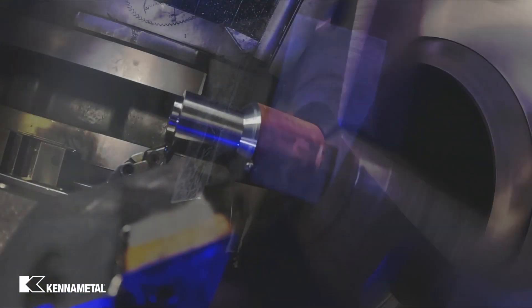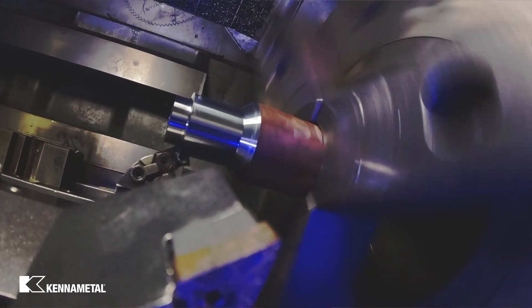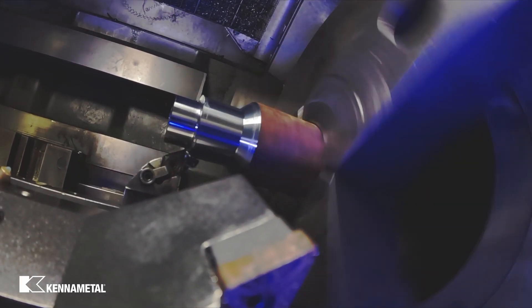I was using a DNMG 432 for facing — it was taking about two and a half minutes on the front side and about a minute and a half on the back side. I talked to one of the salesmen and he gave me ideas of what I could do. I switched to a CNMG and we cut it down to maybe 15 seconds — just one pass and it's good to go.